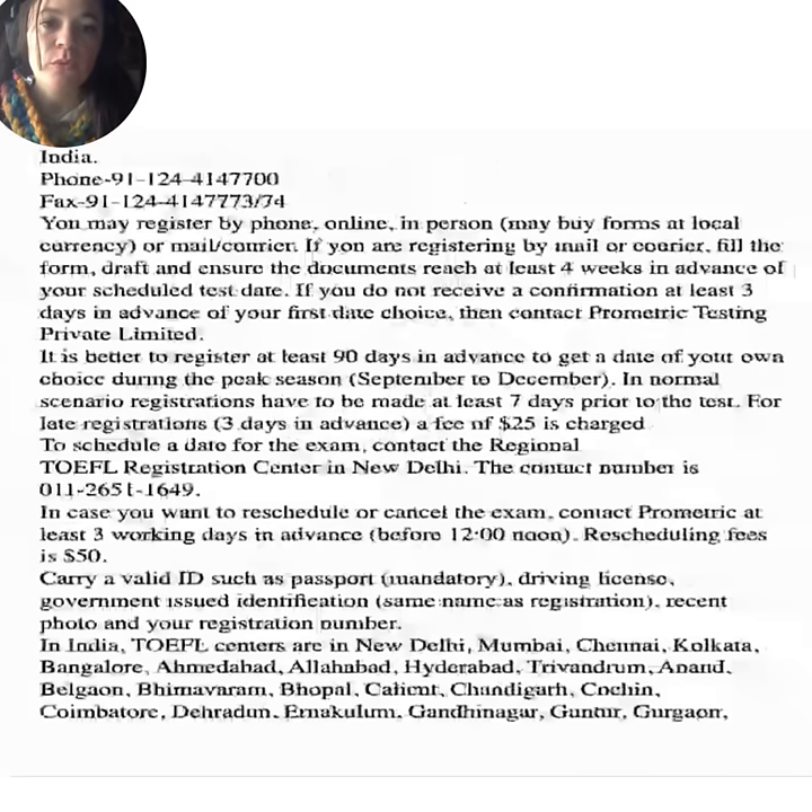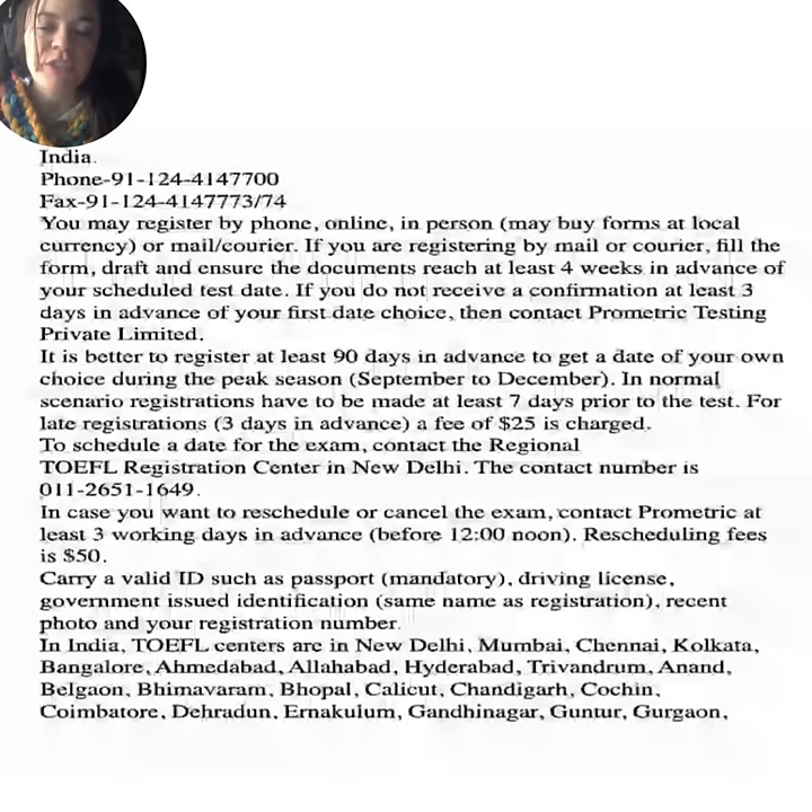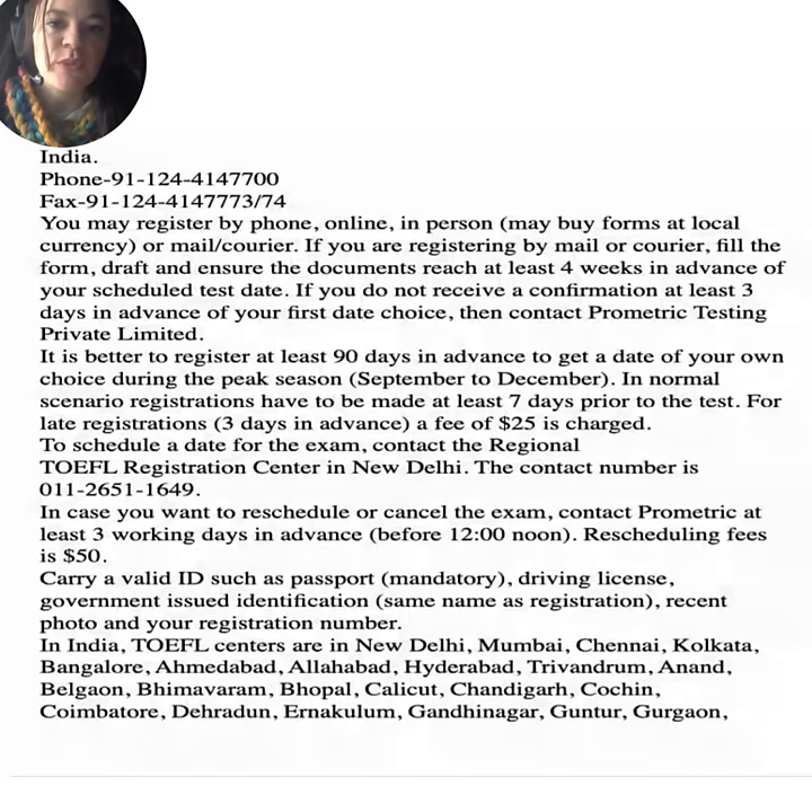If registering by mail or courier, fill the form and draft, and ensure the documents reach at least four weeks in advance of your scheduled test date. If you do not receive a confirmation at least three days before your first date choice, contact Prometic Testing Private Limited. It's better to register at least 90 days in advance to get a date of your choice during peak season.